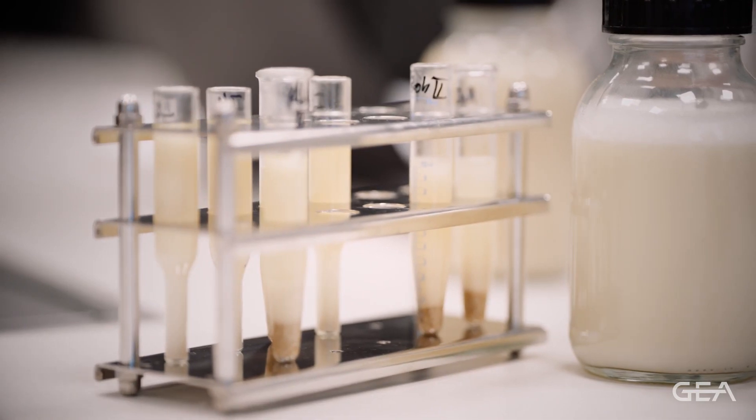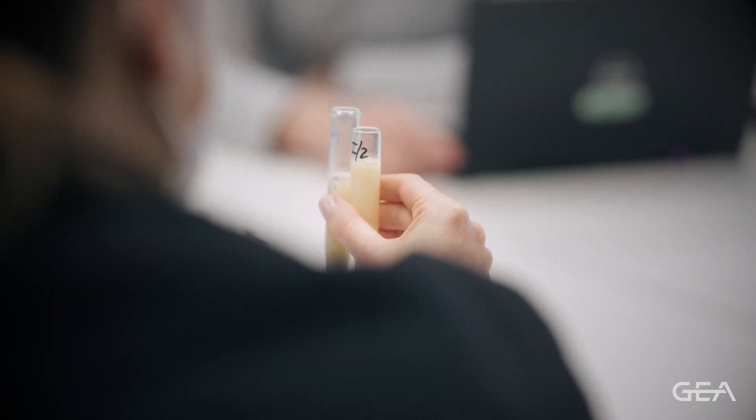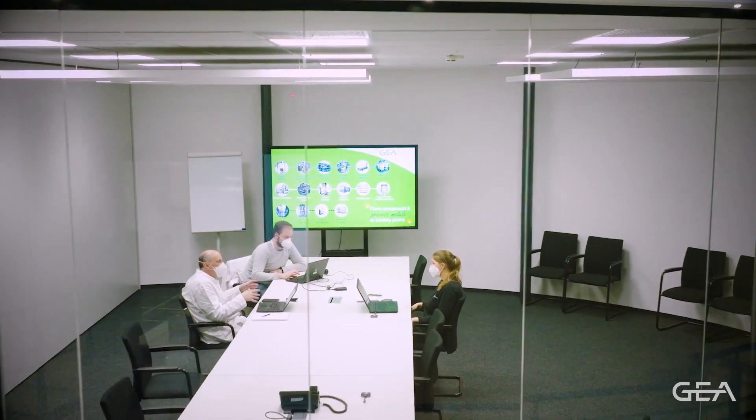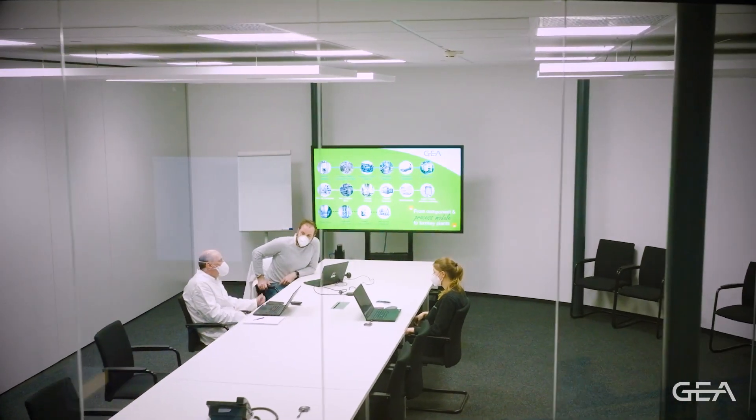GEA personnel, first of all, were very friendly and very professional. Everything was according to the plan, and I was really impressed — both from their professionalism but also from the quality of the equipment. So it was really three very great days to be at GEA.